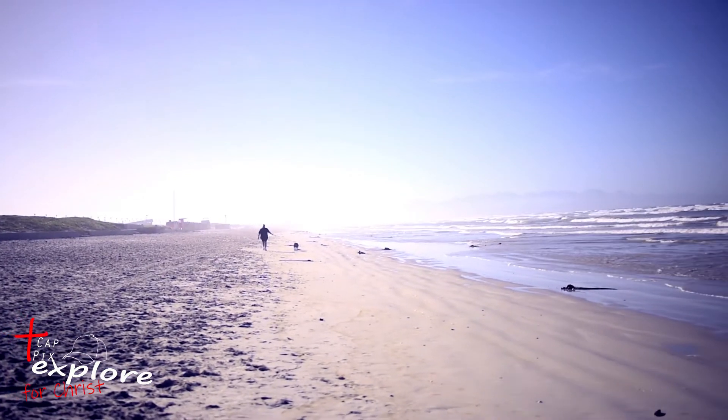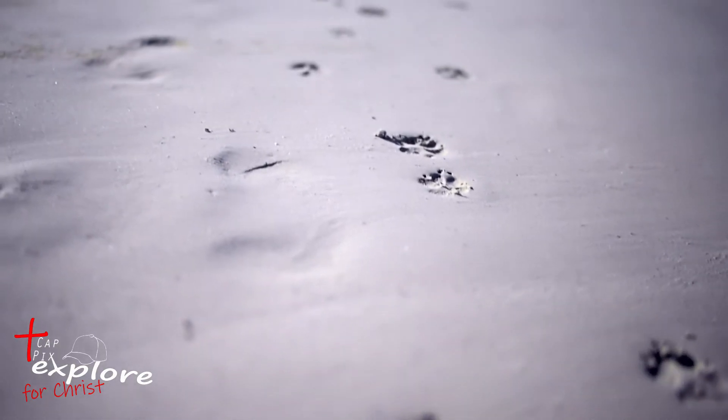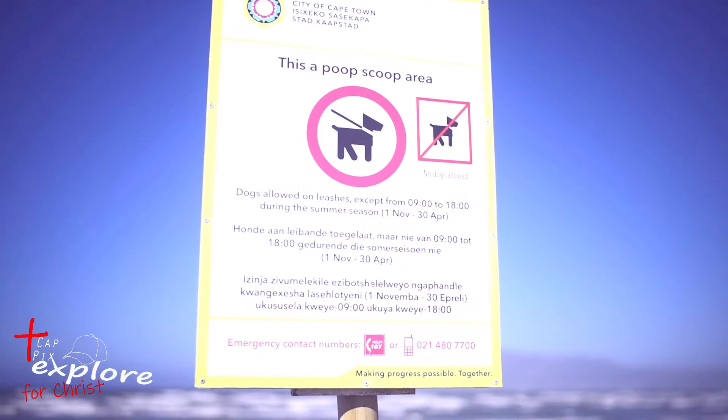Fur friends are also welcome on the beach. However, there are restrictions, so be sure to check.